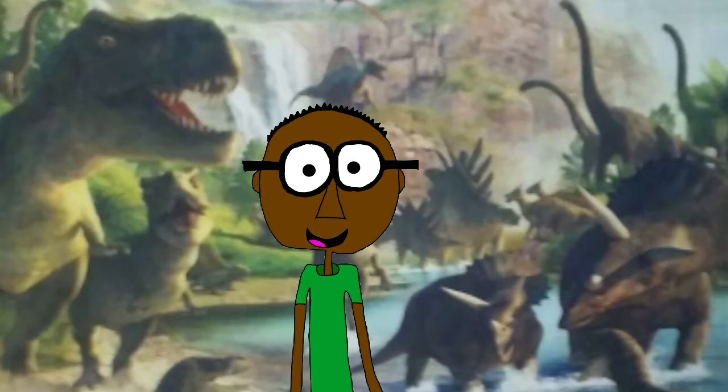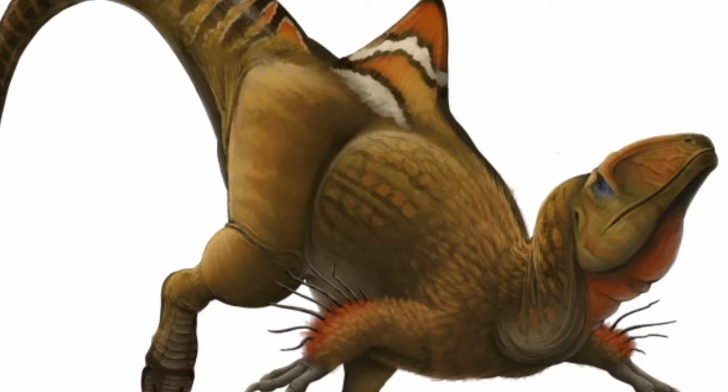Hi guys, this is Ian Fairley, and welcome back to another episode of My Dinosaur Series. Last time on My Dinosaur Series, we talked about how the back-crested concavenator may have used its crest for gender determination, or most likely body temperature.